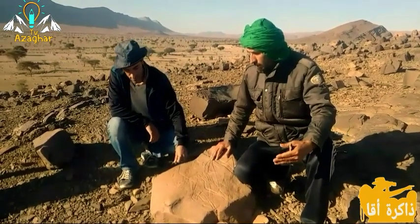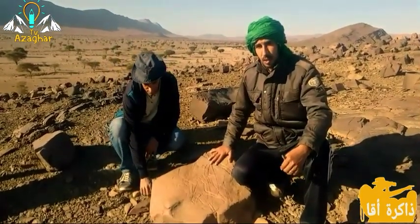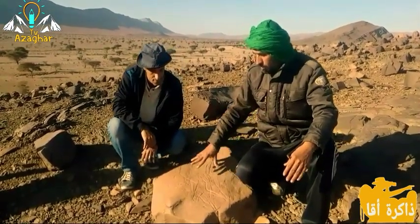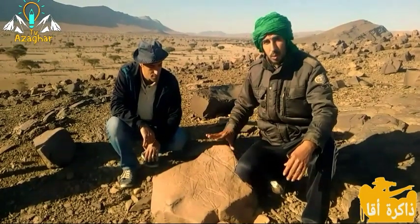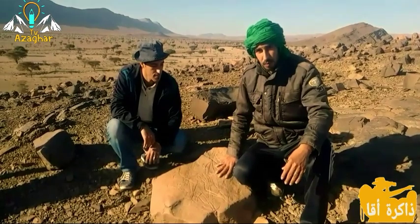الناس هنا يحتفظون بهذا الموروث الحضاري المادي الذي يغور في أعماق تاريخنا. نتمنى من الزائرين أن لا يخسروا هذه النقوش ويتركوها كما هي، لأن البحث والدراسة في هذا الموضوع لا زال جديداً.